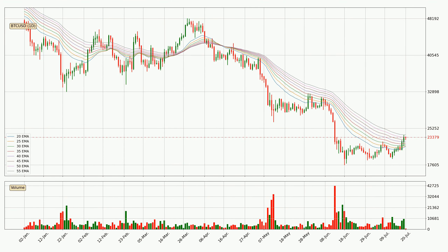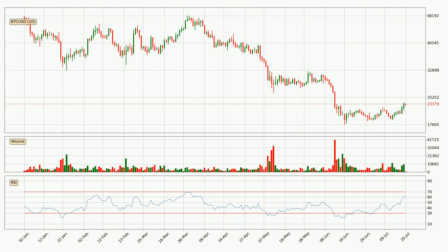Jumping to the daily exponential moving averages, we can see that the price is situated in the daily ribbon, so it is yet to be seen if the price can break the resistance currently at around 23,878. The ribbon is relatively spread out so the resistance should be considered. Looking at the daily relative strength index, the current daily RSI is at 60, so it doesn't show signs of overbought or oversold conditions at this point.